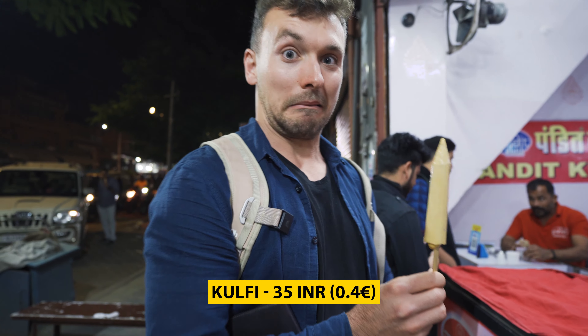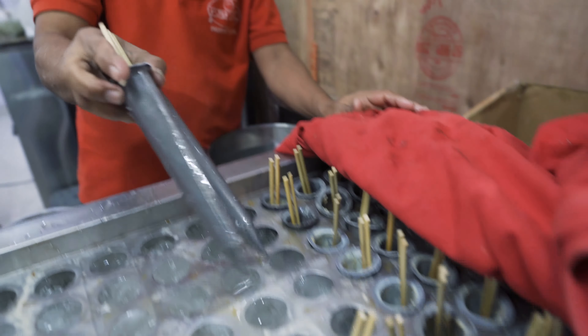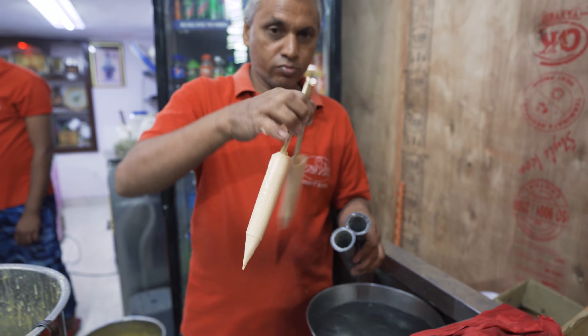This is an ice cream called Kulfi, made with saffron, pistachios and almonds. Here in Jaipur they put saffron everywhere — in sweets, in tea, on meat, basically everywhere. This ice cream is handmade: they blend all the ingredients in one big bowl, put it in small aluminium forms in ice, and when a customer wants it, they pour hot water on the form and the ice cream is ready. It has a lot of saffron — I can taste milk, condensed milk and a lot of sugar. For about 30 cents, it's really a good deal.